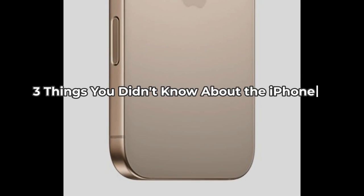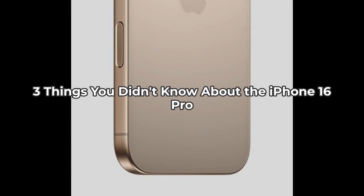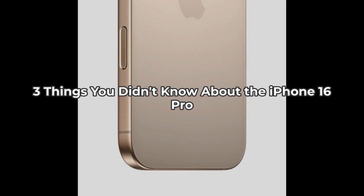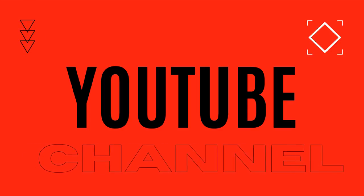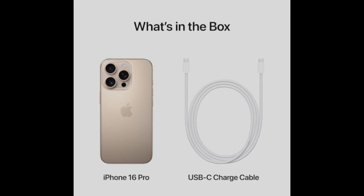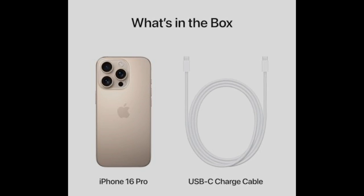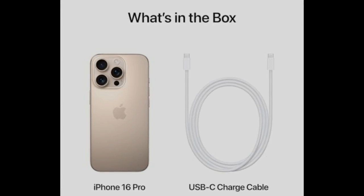Hey, welcome back to the Inspect Aspect. Today we're diving into the Apple iPhone 16 Pro from Boost Mobile. Stay tuned because you're about to learn three things you didn't know about this high-tech marvel. Boost Mobile's Apple iPhone 16 Pro comes loaded with exciting features and benefits. From a stunning titanium design to a groundbreaking camera, there's a lot to love here, but also a few things to be wary of. Let's break it down.